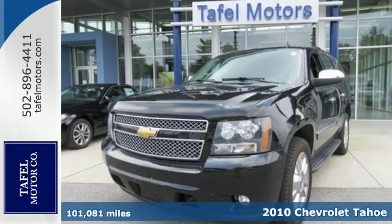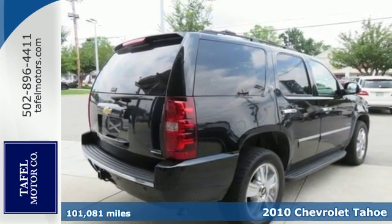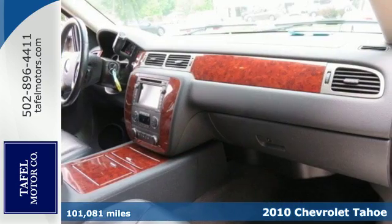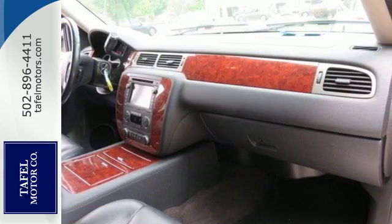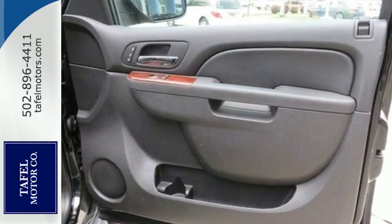Here's a 2010 Chevrolet Tahoe. Never one to skimp on safety and convenience, Chevy gives this Tahoe standard amenities including stability and traction control, hands-free phone capability, a trip computer, and tilt-adjustable steering wheel.